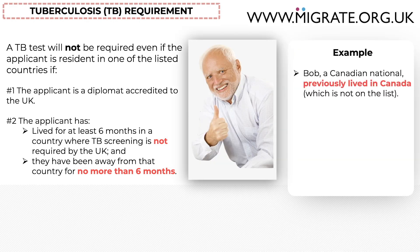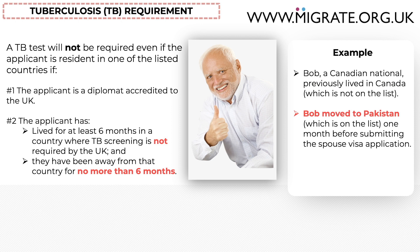Bob, a Canadian national, previously lived in Canada — which is not on the TB countries list — for his whole life. Bob moved to Pakistan, which is on the TB countries list, on a work visa one month before submitting the application. Bob is not required to take a TB test because, even though he will be resident in Pakistan, he will have lived for at least six months in a country where TB screening is not required, i.e. Canada, and has been away from Canada for no more than six months — on the date he submits the application, he will only have been in Pakistan for one month.